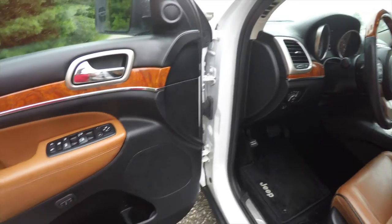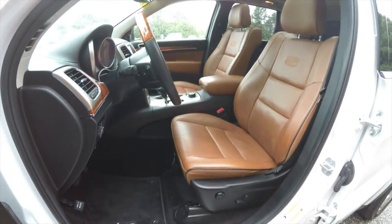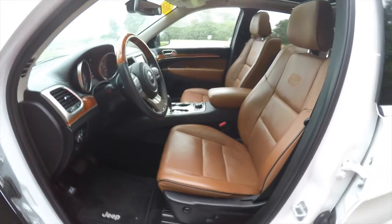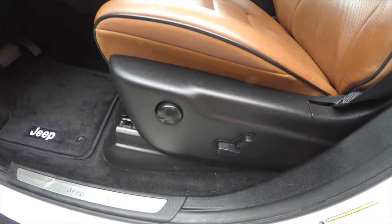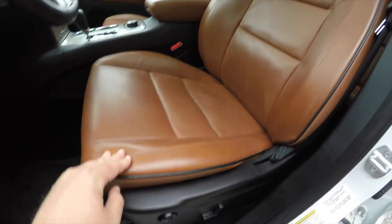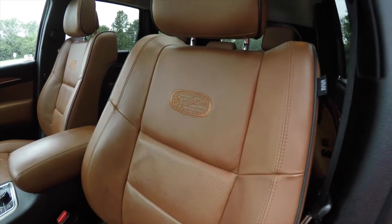The vehicle also has a premium nine-speaker 506-watt sound system, an eight-way power driver and passenger seat with four-way adjustable lumbar support. The new saddle seats have black edge welting, are perforated, and have the Overland badge embroidered in the seat back.